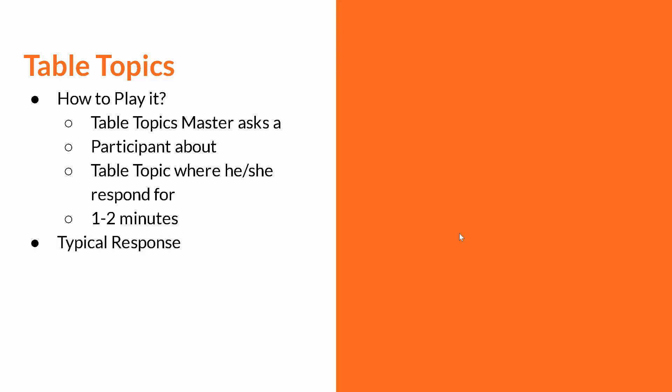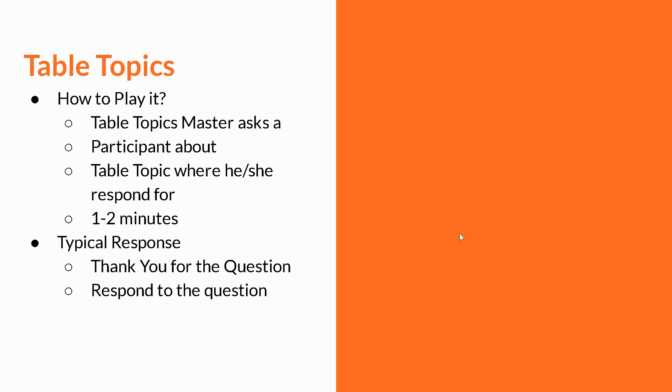The typical response should start with a thank you for the question. You can repeat the question and then respond to it. And at the end, you sum up your answer. This is very important — in the last couple of sentences, you just sum up what you're trying to say, so people understand what you were trying to do.